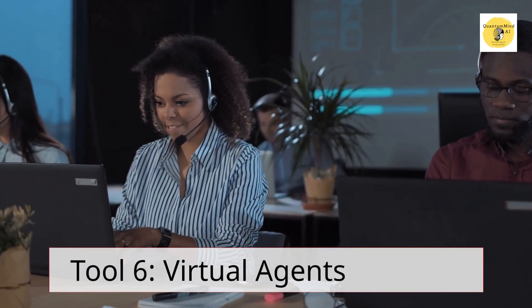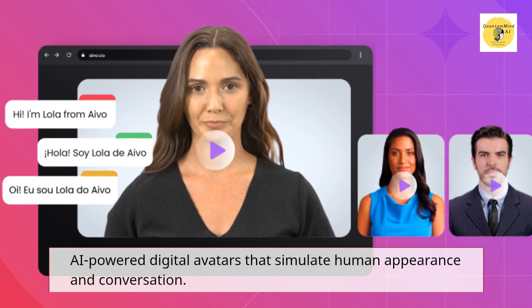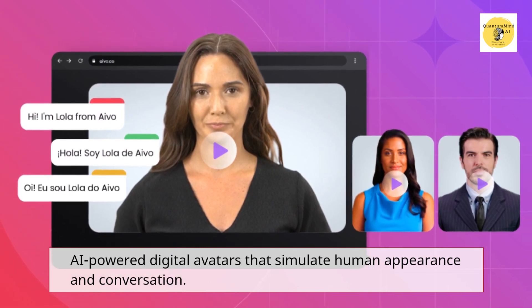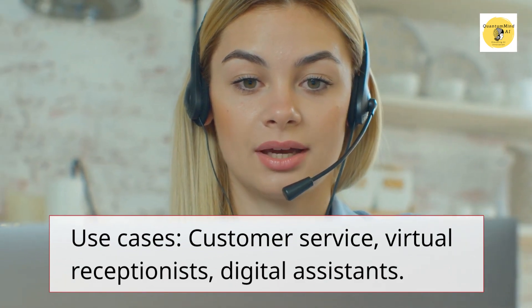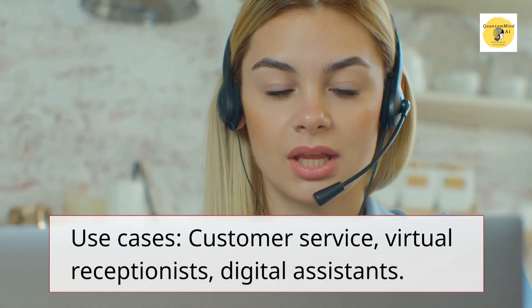Tool 6 – Virtual Agents. AI-powered digital avatars that simulate human appearance and conversation. Use cases: customer service, virtual receptionists, digital assistants.